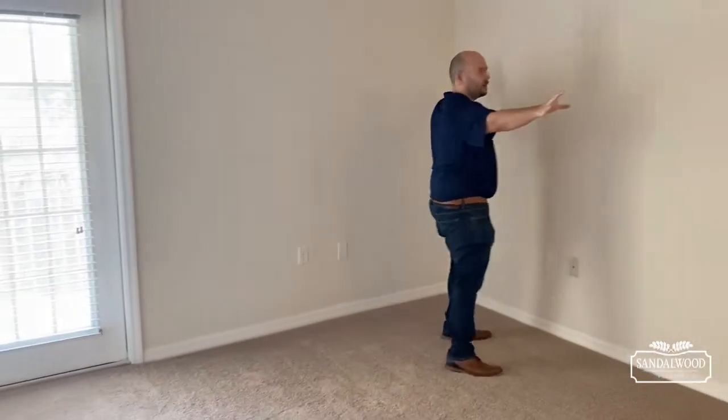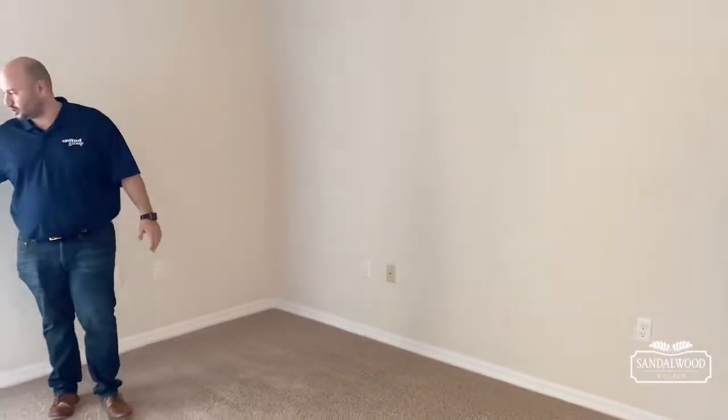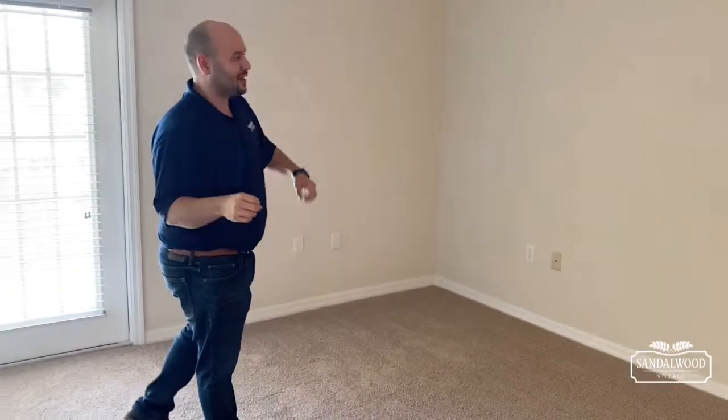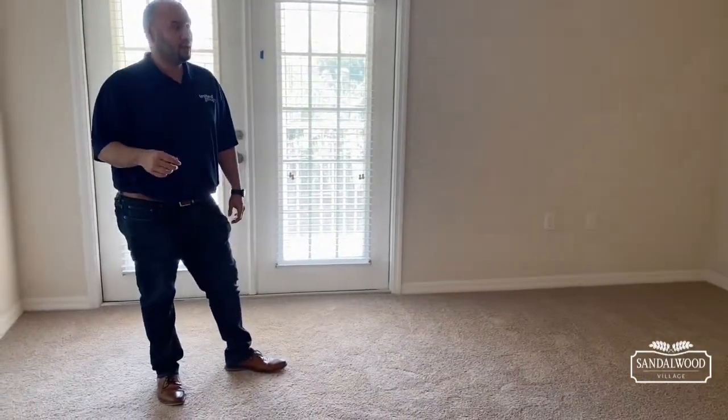This huge wall right here — you can easily wall-mount the TV, get plenty of chairs in here, a long couch. Again, you have a lot of space to work with in this apartment home. And then right off your main area, we're going to go right to your main bedroom.